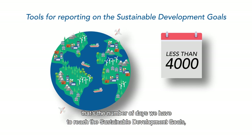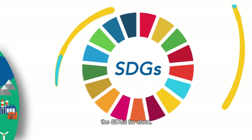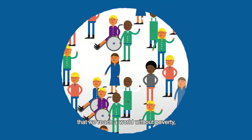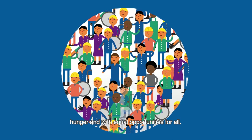Less than 4,000 – that's the number of days we have to reach the Sustainable Development Goals, the SDGs for short. The actions of companies are crucial to ensure that we reach a world without poverty, hunger, and with equal opportunities for all.